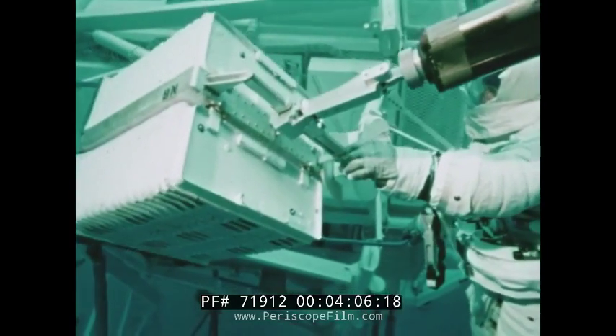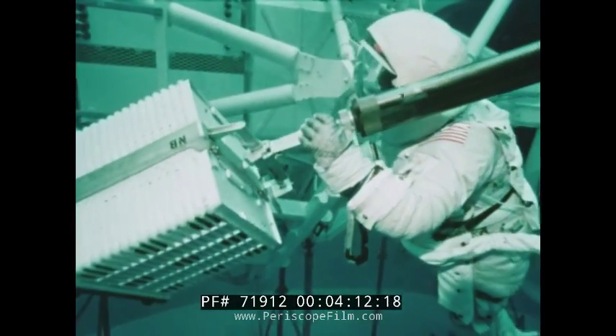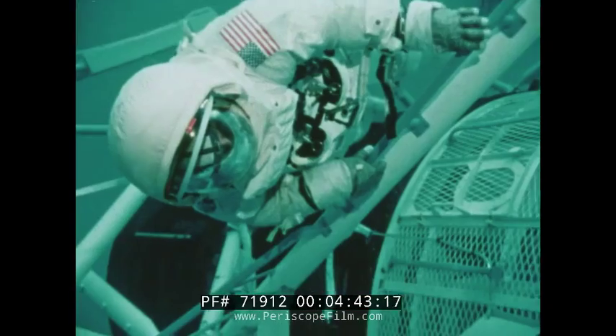To prepare themselves for the spacewalk they'll be taking, astronauts Conrad and Kerwin practiced underwater at NASA's Marshall Spaceflight Center in Alabama. About three days before the end of the 28-day flight, two of them will put on pressure suits and go outside to the solar telescope to collect all the film out of the different instruments that have taken pictures, bring that back in, and load film for the other crews coming up. After completing the EVA and collecting film from the solar telescope, they will spend the next two days preparing the vehicle for deactivation and departure.